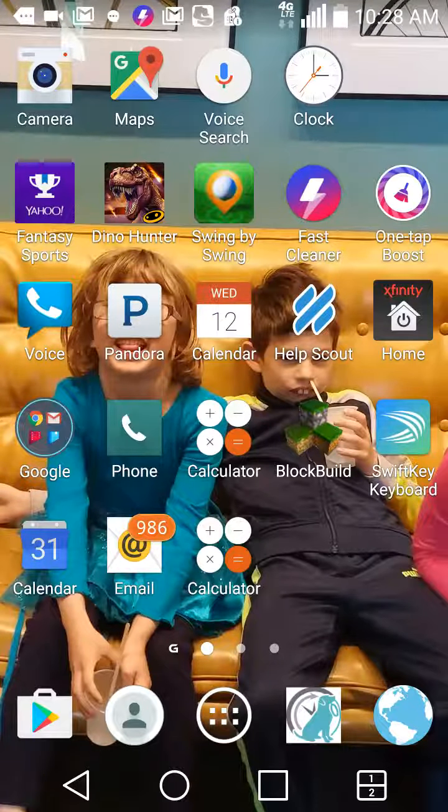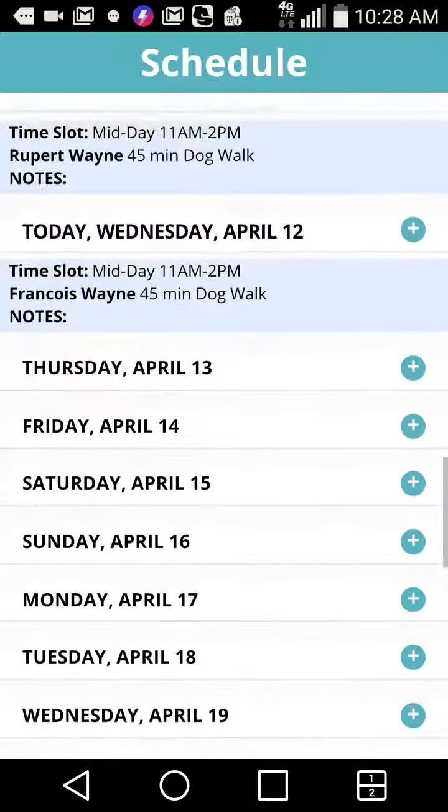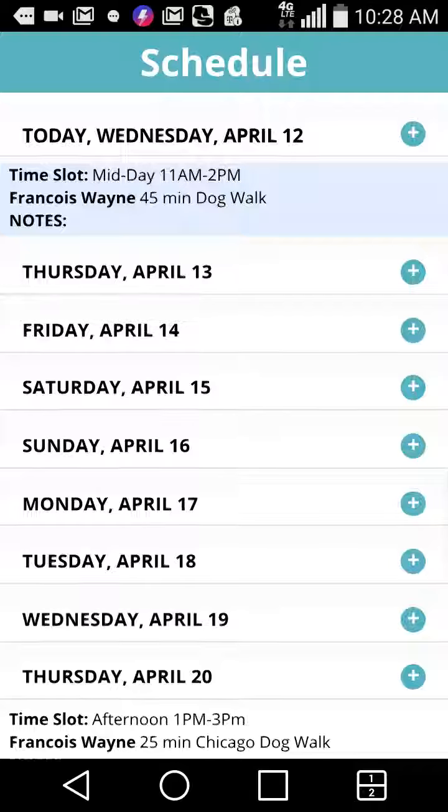Hi, I'm Brian Custer. I'm the owner and CEO of BetterWalker, and I'm going to give you a quick overview of the mobile scheduling tool for clients. In the lower right-hand corner I'm going to click on the BetterWalker icon, which will take me right into the mobile scheduling tool. If I had been logged out for a while I would be presented with my PIN code, but in this case we've gone right in.